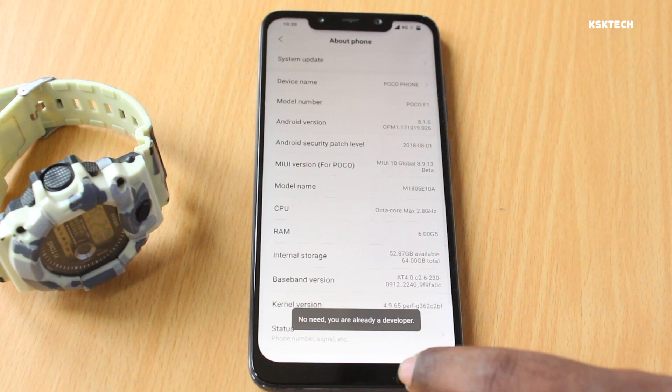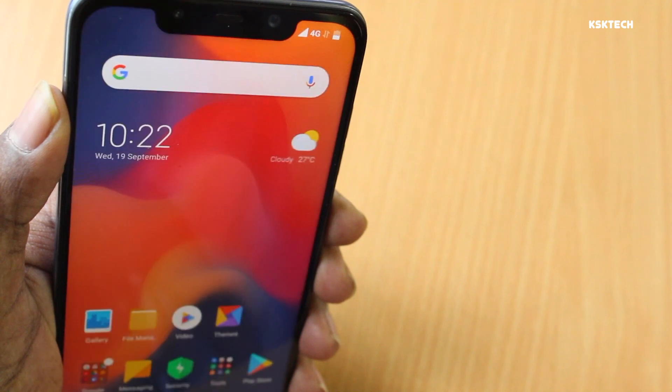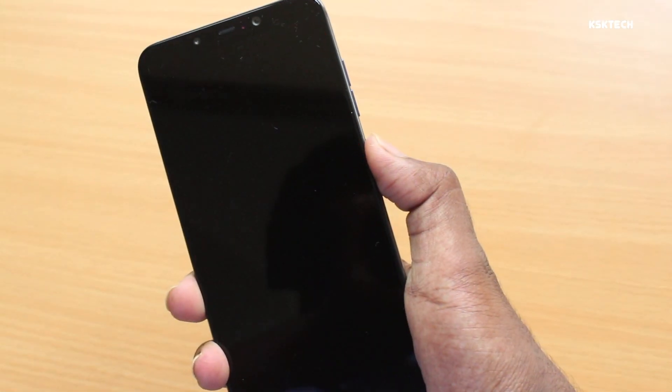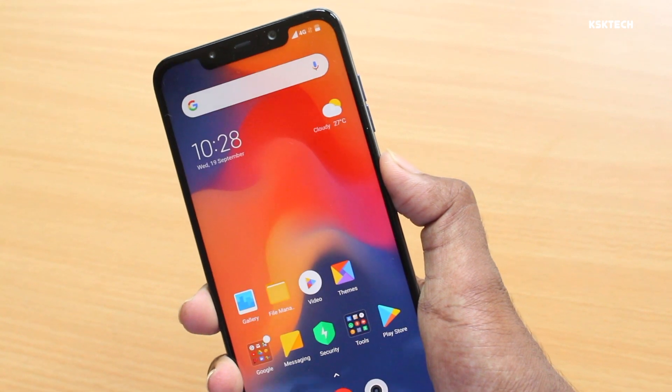I've also noticed the Face ID is instant — not at all comparable with MIUI 9. You simply raise and wake up the POCO F1 and boom, the sensor is more aggressive and unlocks the F1 instantly. I really like that, and of course, the fingerprint sensor is also pretty fast.